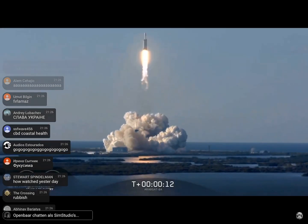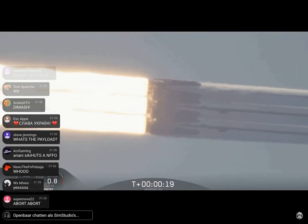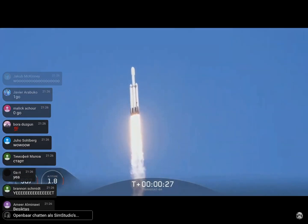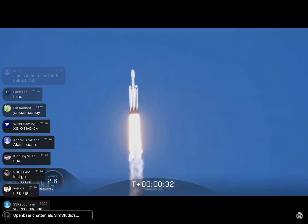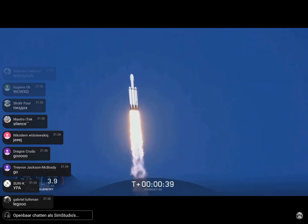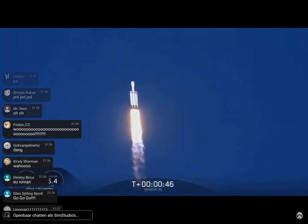Vehicle's mission underway. Center core at deep throttle. T plus 33 seconds into flight, under the power of 5.1 million pounds of thrust, Falcon Heavy is headed to space. We're throttling down at T plus 40 seconds to prepare for maximum dynamic pressure.